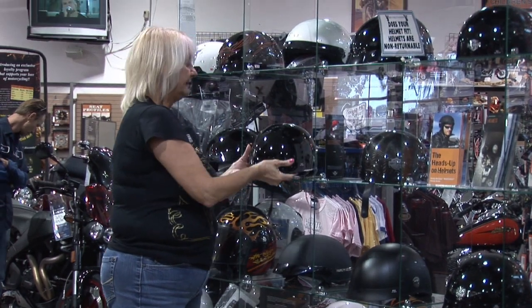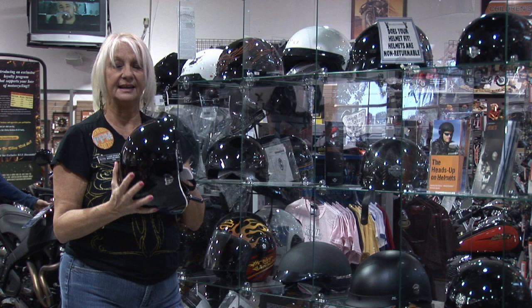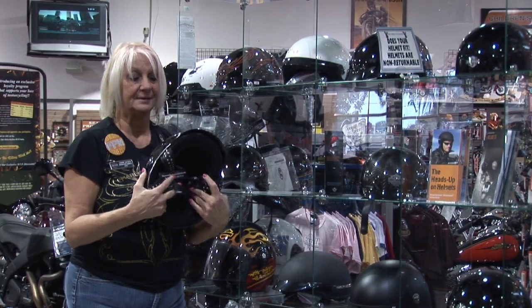Going from good to better is the fiberglass helmet. With the fiberglass helmet, you've got layers of fiberglass and resin that go on top of each other, so it gives you a little bit stronger of a helmet core on the outside, but it's still not the best.